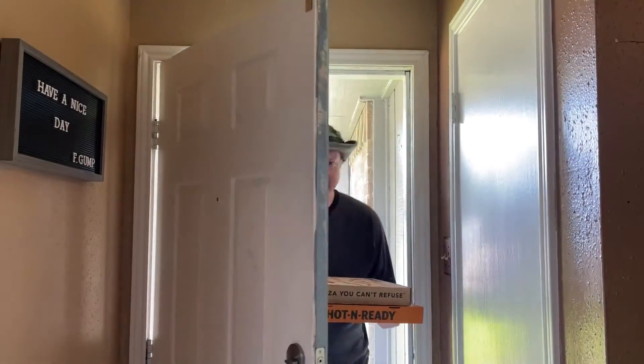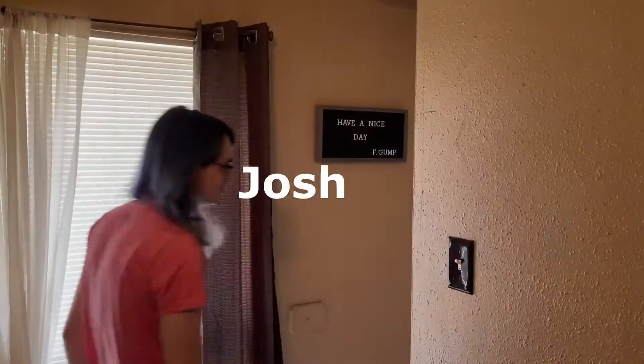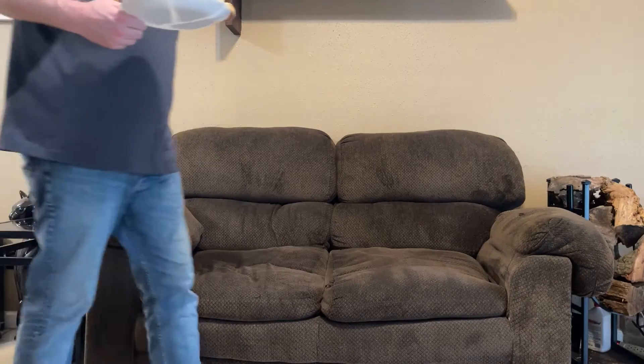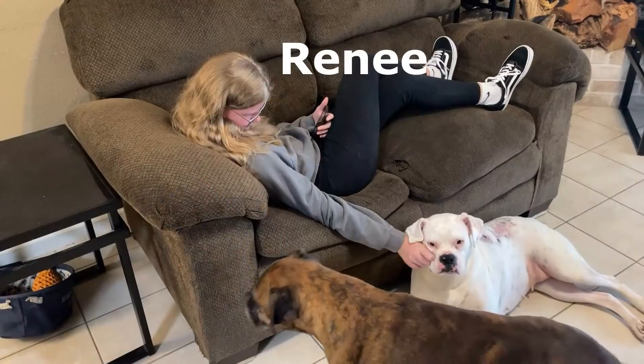Hey everybody, welcome back to A Dad's Life. Today we're going to be going over my brand new project. I already recorded what I'm about to tell you, but unfortunately the wind at the site was so bad that all you could hear was the wind ripping over the microphone. So everything I've already said is gone, and I'm going to explain it to you on this video.